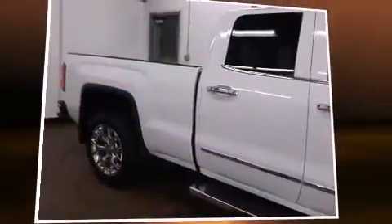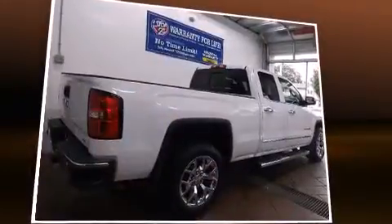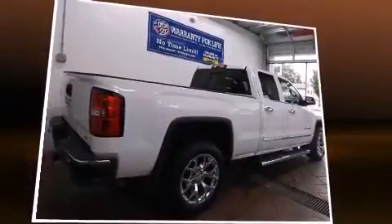Introducing the 2014 GMC Sierra 1500. It features four-wheel drive capabilities, a durable automatic transmission, and a powerful eight-cylinder engine.